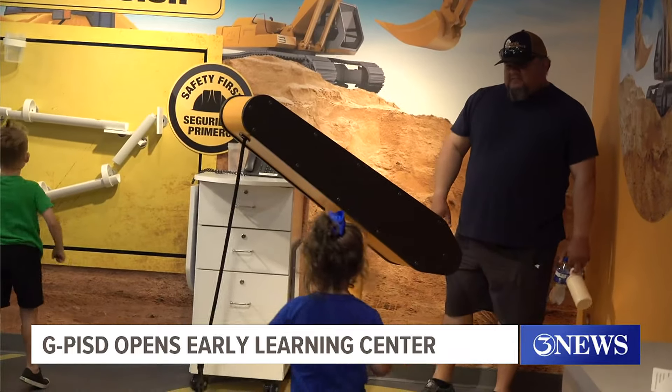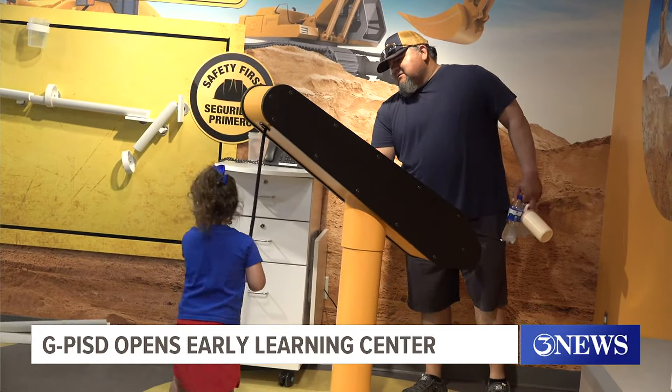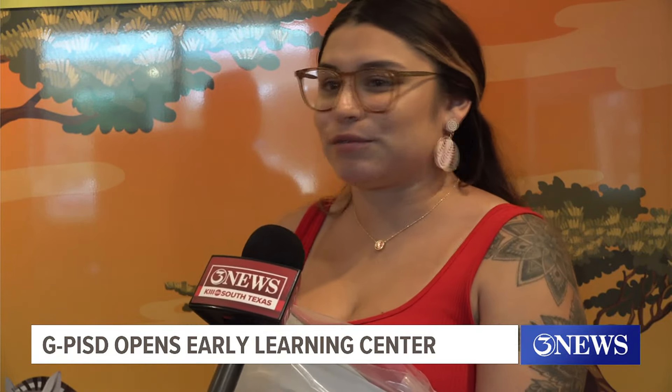Brittany Dominguez and Betsy Soto are excited their children will be among the first students to attend the new center. All the rooms are so surprising. I did not expect it to be like this — so activity-oriented. I thought I was going to send them to pre-k for the first time and it's pen and paper and he's just doing the basic learning. But this is totally different. I love it.